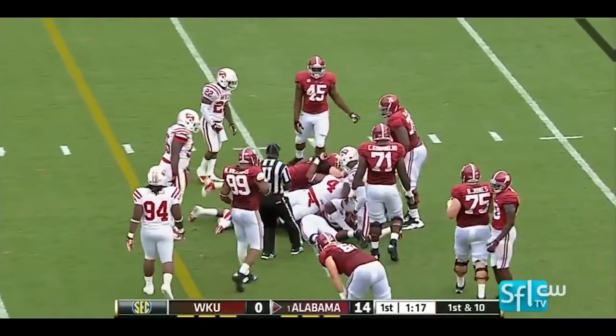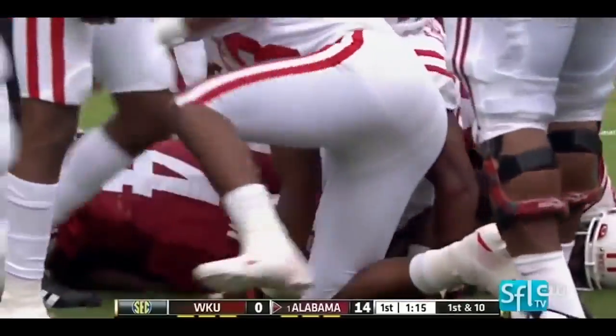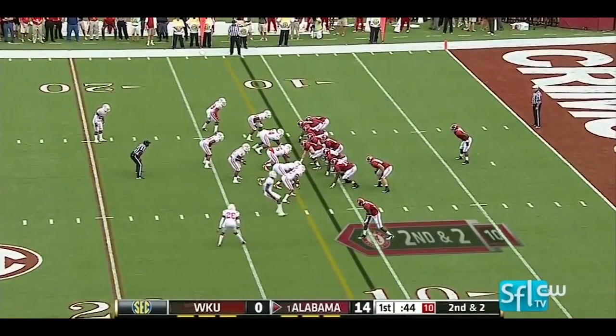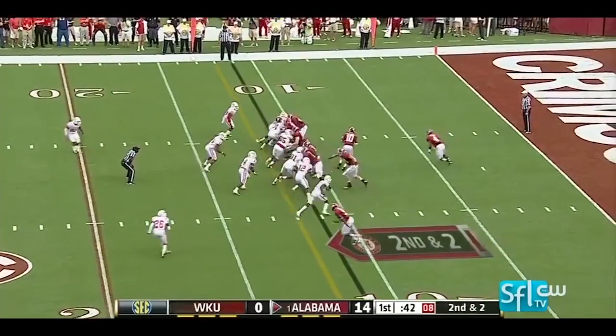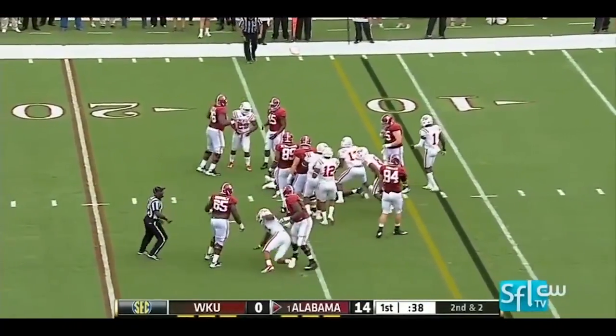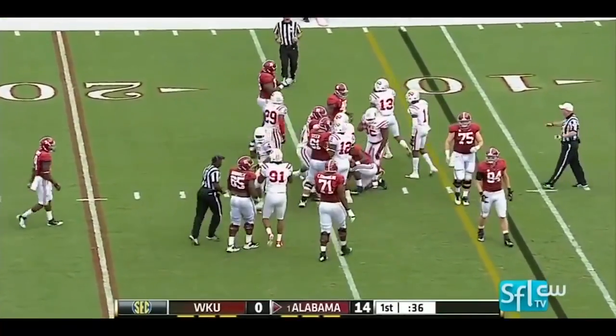Nice hole along the right side of that offensive line for the talented freshman. They need to get better at that, and I think that was the message he tried to give them in the locker room and through the media as well. Yeldon again on second and short, and he plows ahead for the first down.